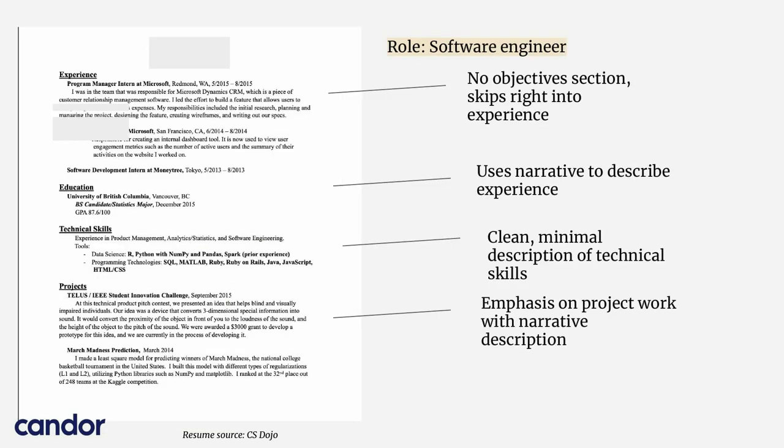The next one is for a software engineer. Here, there's no objective section and it skips right to experience, which is perfect — that's exactly what we want. And again, they've used the narrative format to describe their experience, not bullet points, which is again super common for people who get hired at Google.